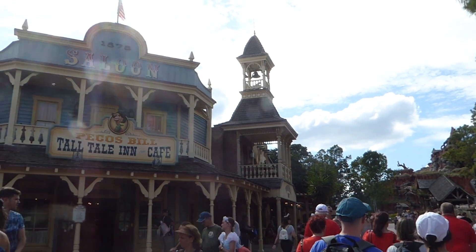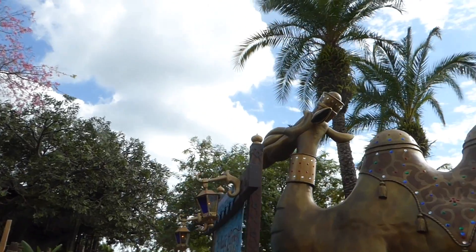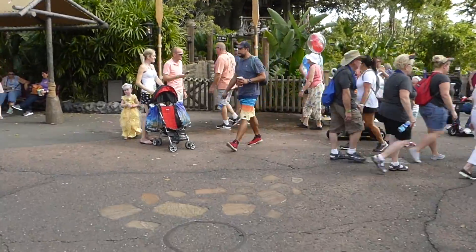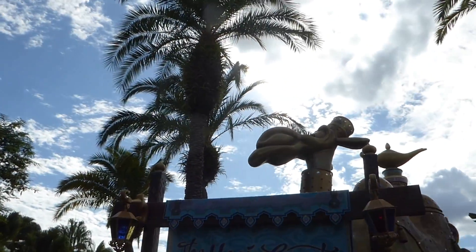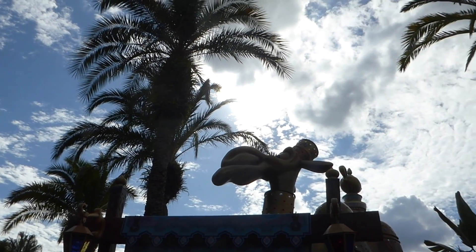Over there is Splash Mountain. A little tidbit: when you go to an amusement park and you see puddles on the ground, that's probably a good guess that something is going to spray water in that general vicinity.